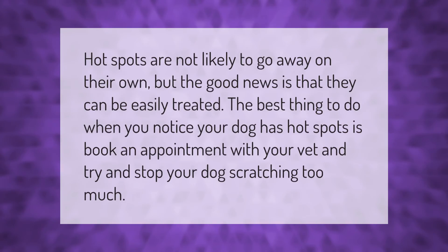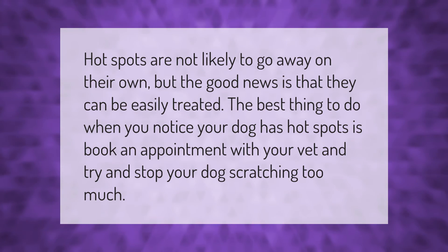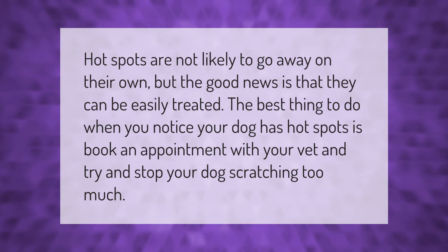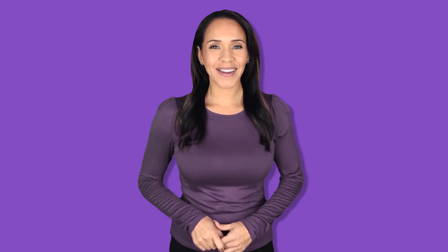Hot spots are not likely to go away on their own, but the good news is that they can be easily treated. The best thing to do when you notice your dog has hot spots is to book an appointment with your vet and try to stop your dog from scratching too much.